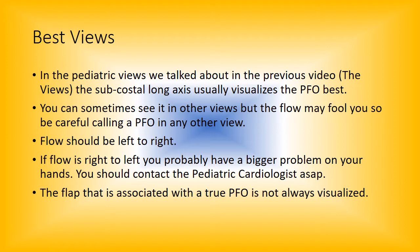The flap associated with a true PFO is not always visualized. True PFOs usually have a flap on the left atrial side, and it opens and closes almost like a valve. It was said years ago by a great physician named Earl Silber, who wrote one of the biggest books on cardiology, that if it doesn't have a flap it's more of an ASD. It's hard to tell though, because the flap can be very thin, and echo doesn't always pick up everything.